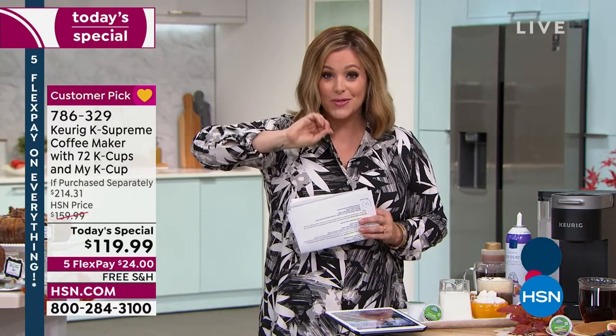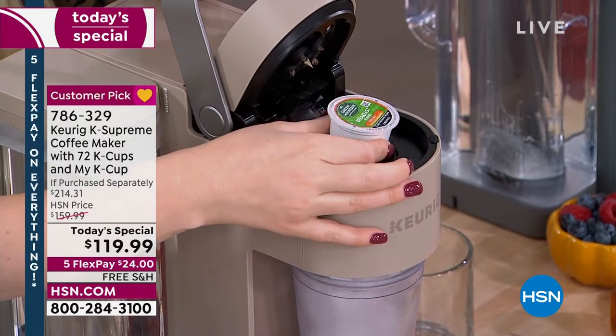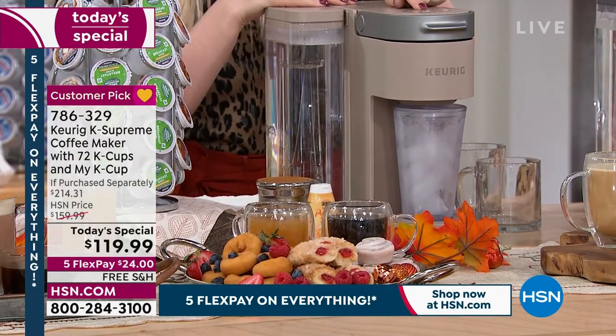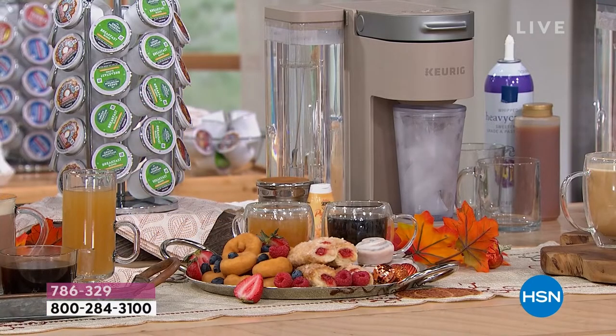You're getting 72 cups of coffee — the biggest bundle we've ever done. The machine alone goes for $159.99; we also threw in 72 cups of coffee, the My K-Cup ($15 value), and $40 worth of coffee. This is a $214 value. With the My K-Cup you don't have to use standard K-cups — you can grind your own beans and put them in. We're offering it at the lowest price we've ever done.